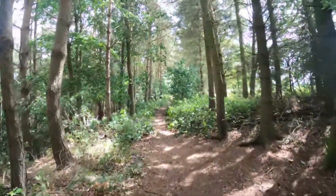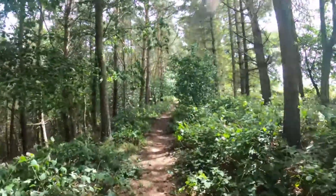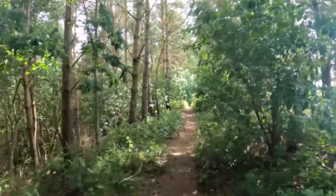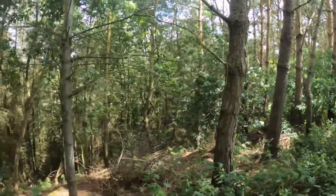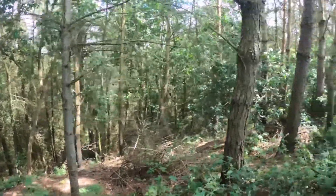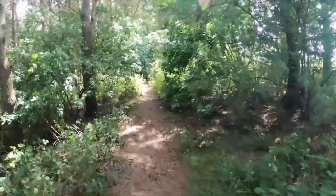I've just re-entered the woodland and I'm now going to follow this path for a little while. I'm basically walking along the top of a ridge — you can see how the land disappears down there. Hopefully at some point I'll get some nice views of the Priory.